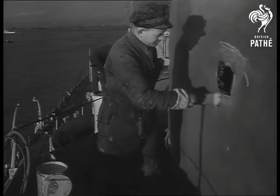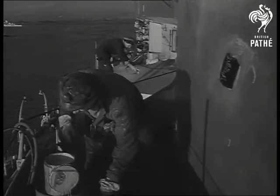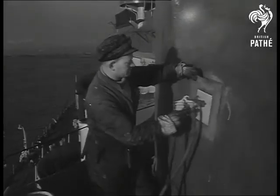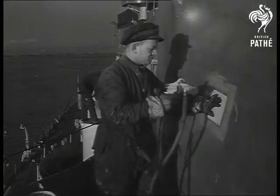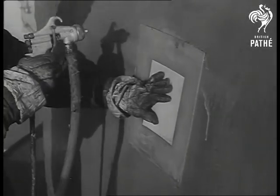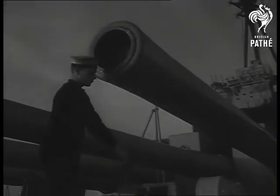There are about 10,000 officers and men in the command, including a fair proportion of National Service entrants. They're all very much needed, for in spite of modern methods, they have more than enough work. Due to post-war shrinkage of the active fleet, many ships entered the reserve at a time of manpower shortage and much hasty work has had to be made good since.